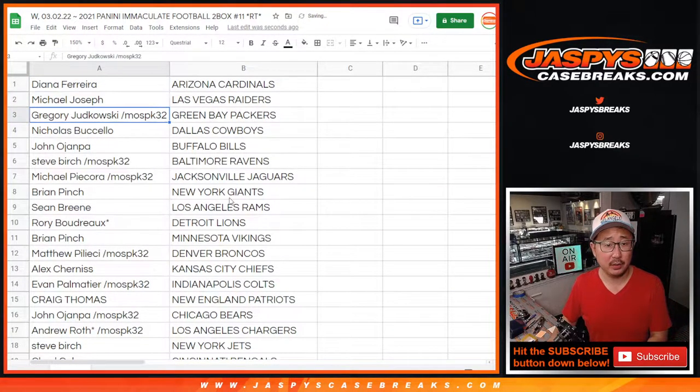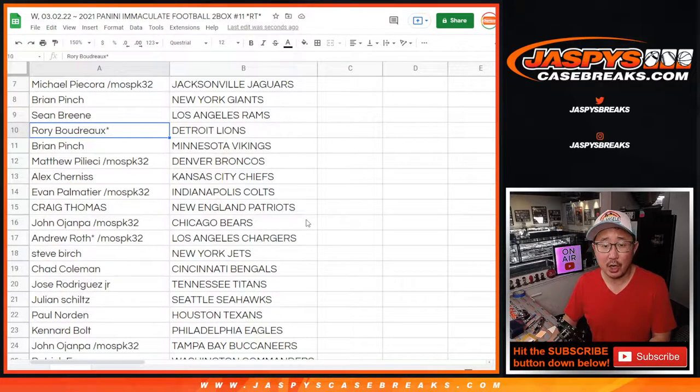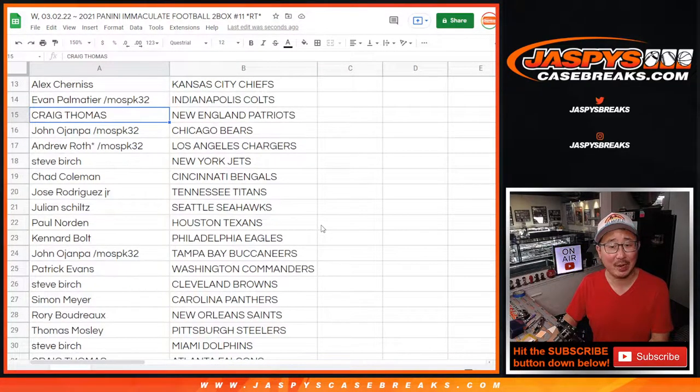Diana with the Cardinals. Mike, you got my Raiders. Greg with the Packers. Nicholas with the Cowboys. John with the Bills. Steve with the Ravens. Michael with the Jaguars. Brian with the Giants. Sean Breen with the Rams. Rory, Lions with last spot mojo — 70% of the time this team hits 100% of the time, so they say. Brian with the Vikings. Matthew with the Broncos. Alex with the Chiefs. Evan with the Colts. Craig with the Patriots. John with the Bears. Andrew with the Chargers. Steve with the Jets.